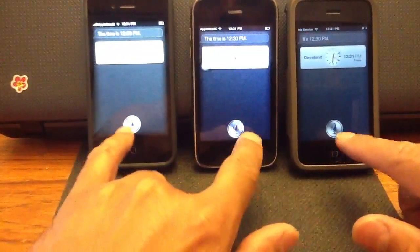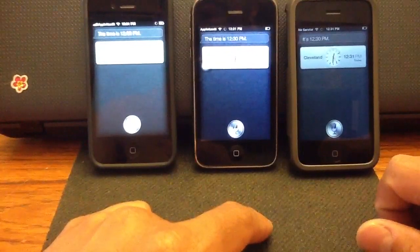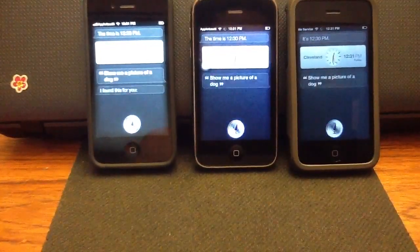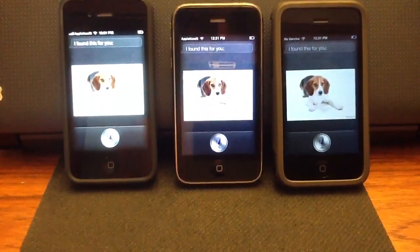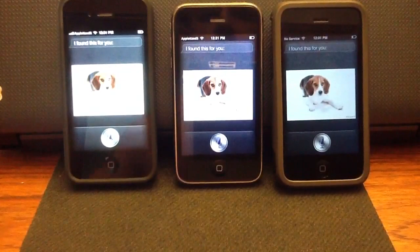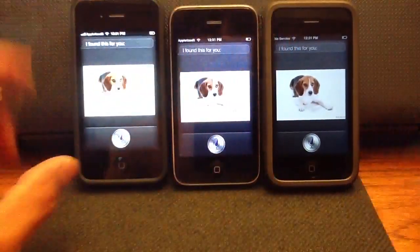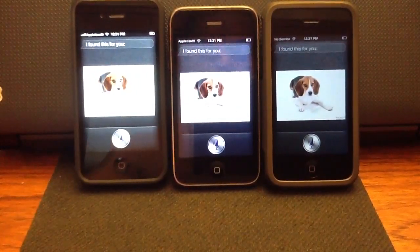Show me a picture of a dog. So as you can see, Siri works on all devices. I do have a couple servers if you want them — comment below and subscribe to my channel.